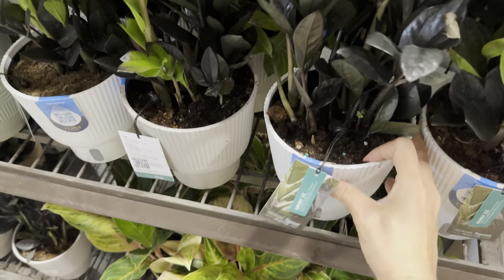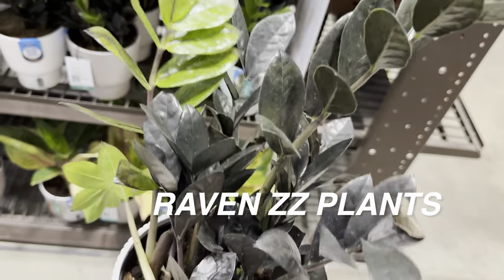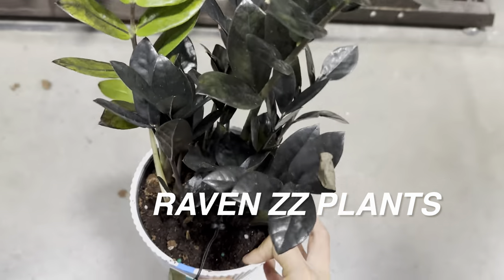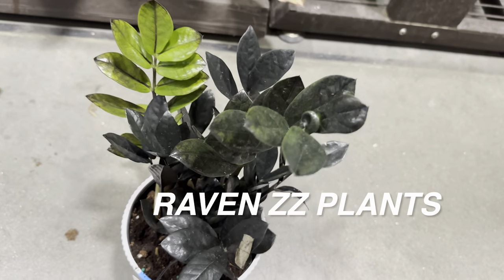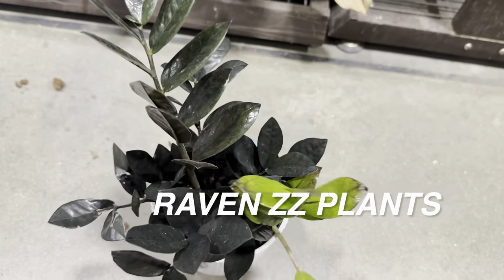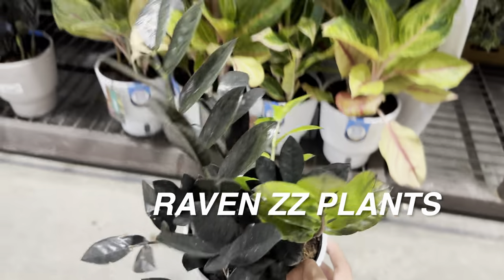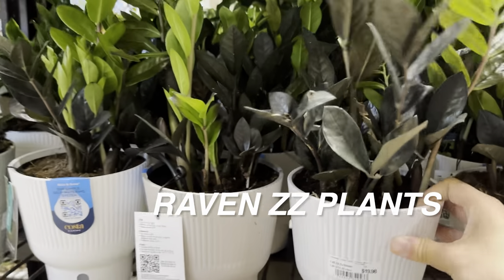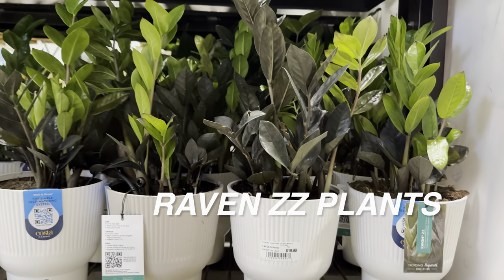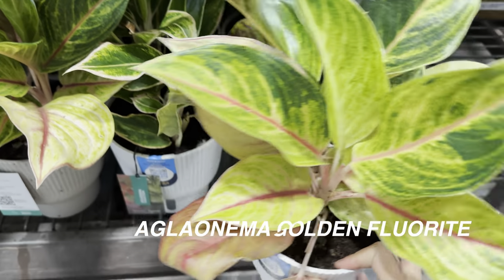We've got to take a look at all of these Trending Tropicals Raven ZZ plants. I love Raven ZZs. To my surprise, they're actually a little bit more vigorous in growth than I thought. What I love about the new growth is you can tell it's new because of the light green stems that darken over time into the black foliage. Very beautiful-looking plant. These ones are $19.87.